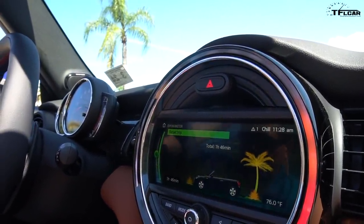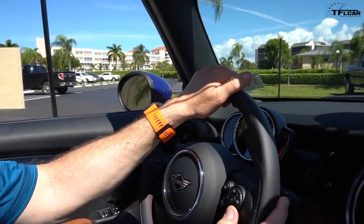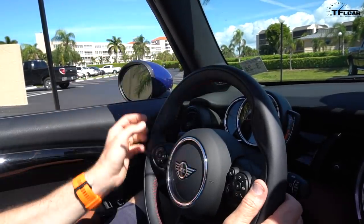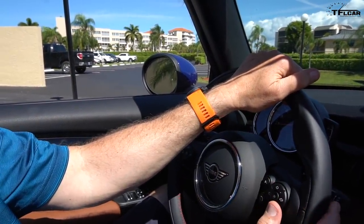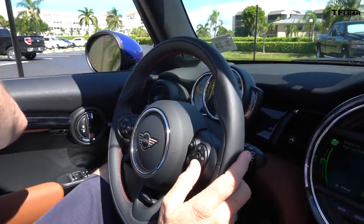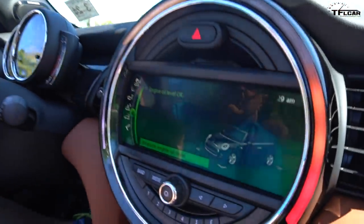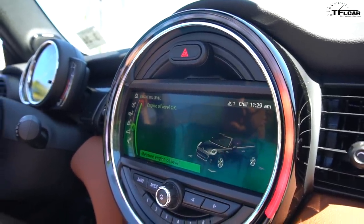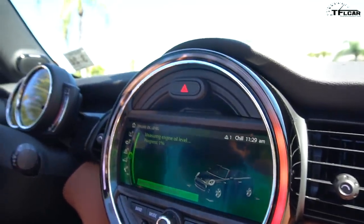I wonder if it's got the new 'Hey Mini' feature — let's try it. Hey Mini... pardon? Hey Mini — to change to a settings menu, save a menu name, for example 'system settings.' Hey Mini, turn it off. It doesn't do 'Hey Mini.' Alright, you try one. Engine oil. Engine oil level — please continue using manual control. There you go — we can measure the engine oil!